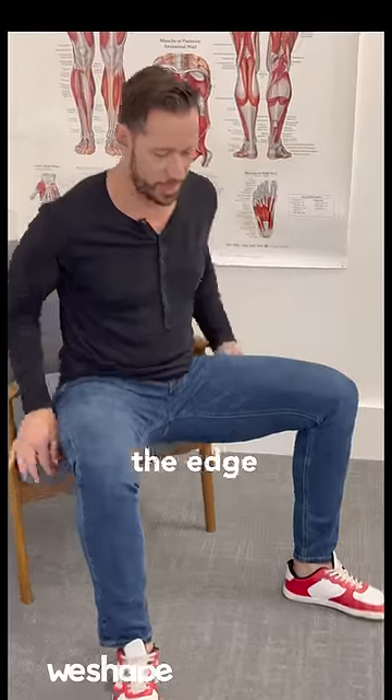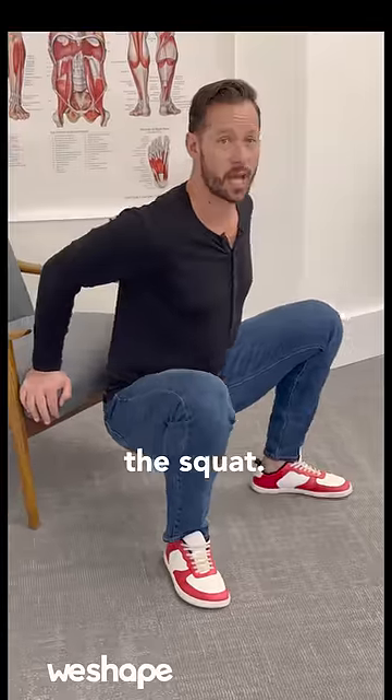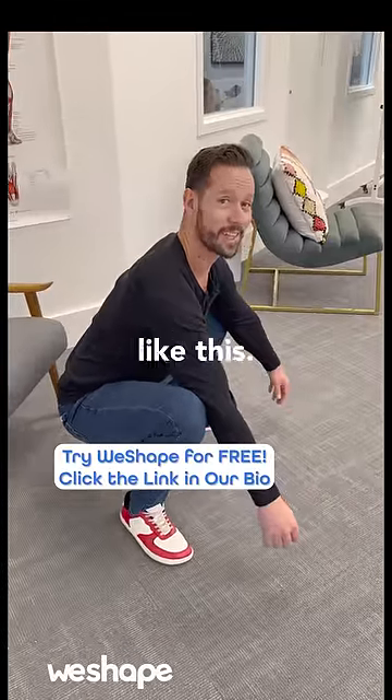Number four, the squat stretch. Come to the edge of a chair, then drop your body down and see how deep you can come into the squat. If you can come all the way down, bring your hands out front and relax, opening the hips up just like this.